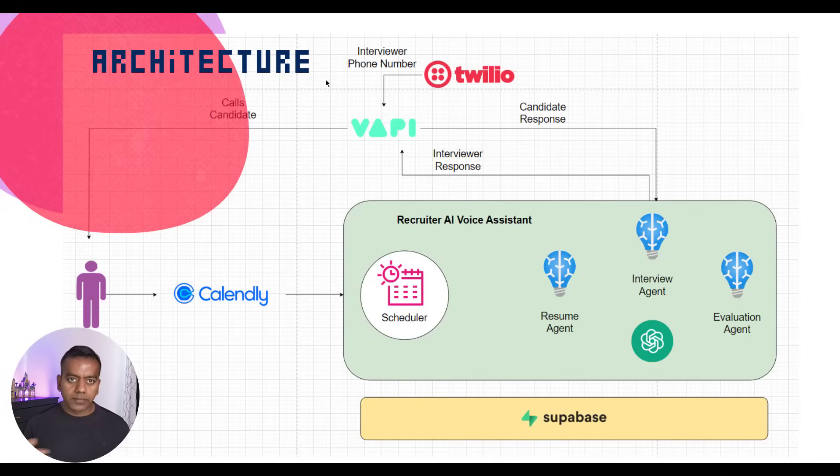Now the recruiter sends out an email or a LinkedIn message with a Calendly link to schedule an interview. The candidate clicks that link, picks a time, and provides two key pieces of information: their email and their phone number. When they schedule the interview, Calendly sends a webhook to our backend. Our app receives that webhook, and this is where automation kicks in. We use APScheduler to set up a job to trigger the interview at the exact scheduled time. And just like that, the interview is officially on the calendar and everything will run automatically.